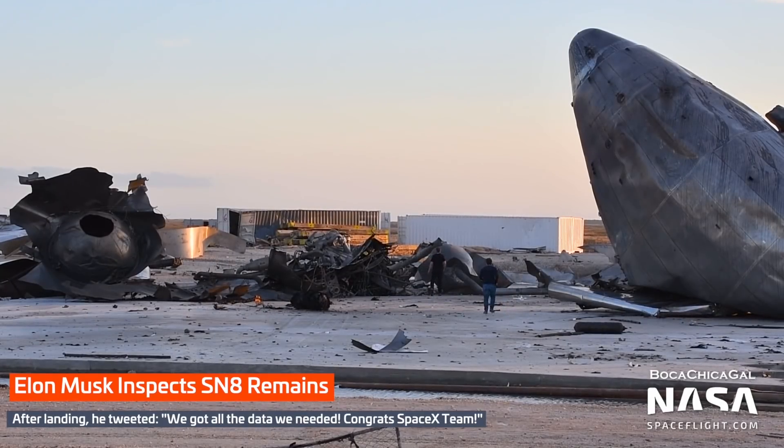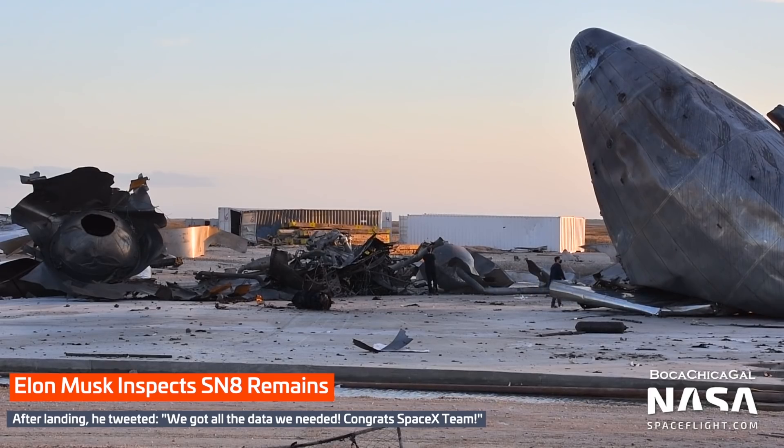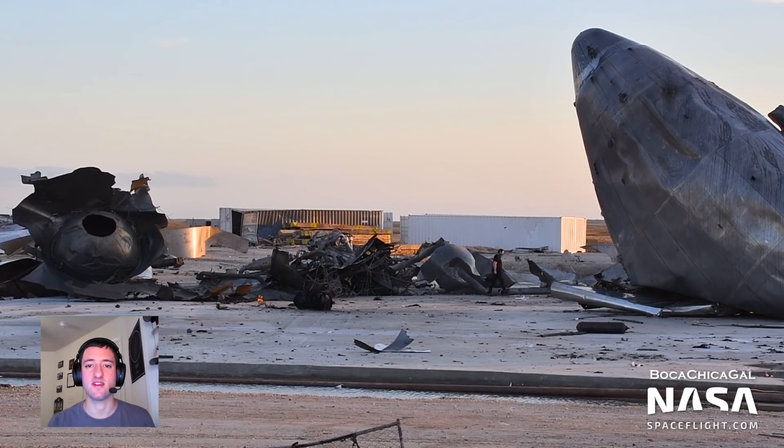Congratulations to everyone involved. On Thursday, teams returned to the landing site to inspect the remains of SN8. Some notable SpaceX personnel spotted at the pad included CEO Elon Musk and President Gwynne Shotwell. Of course, since SN8 didn't quite stick the landing, there's still some work to do.